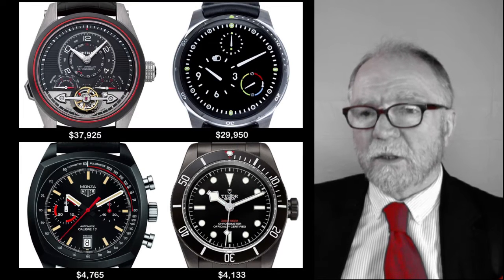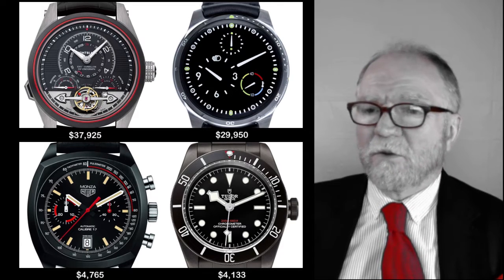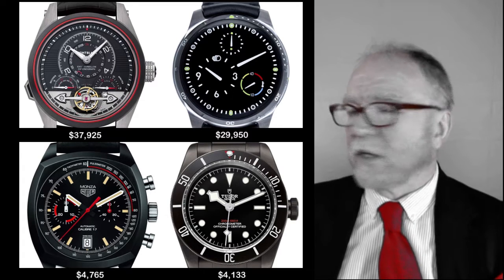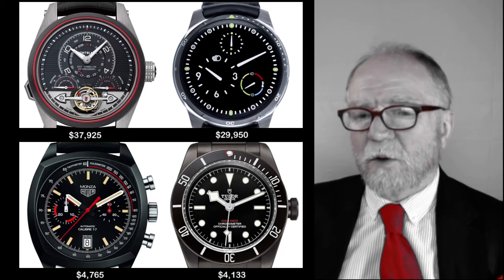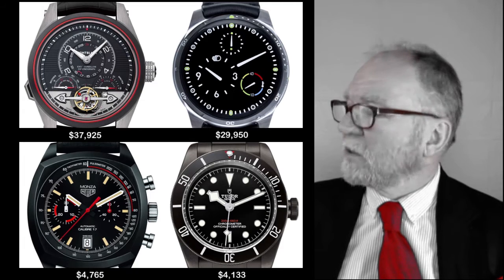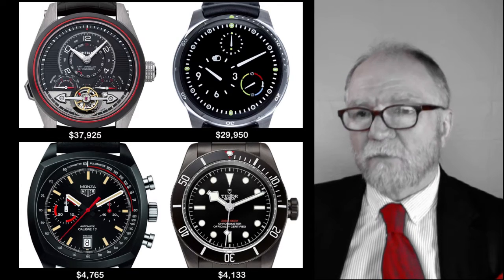The next group of entries: a Montblanc at almost $38,000; one called the Ressence at about $29,950; the Monza Tag Heuer at $4,765; and the Tudor Black Bay with an in-house movement at $4,133.